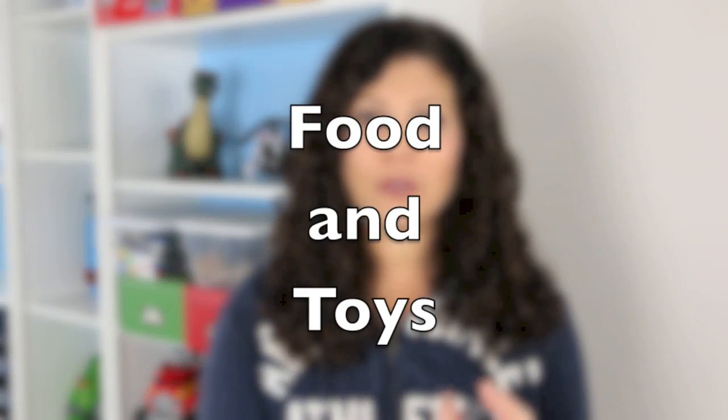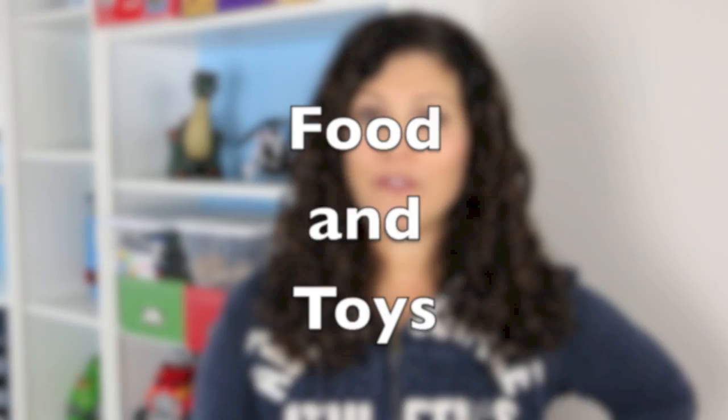There are two main choking hazards and that's food and toys. With food, that's why we cut up the grapes and the hot dogs and the cheese sticks into tiny little pieces so that our toddlers won't choke on them. Today we're going to talk about toys, and if you have a four or five year old that still puts everything in their mouth, you might want to limit the size of toys you give to them — like tiny Legos.